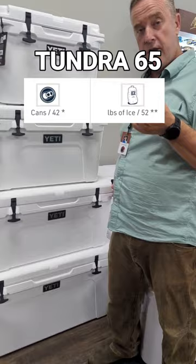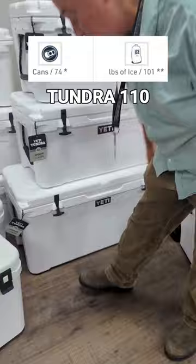And then last but not least is the Tundra 110. This is one of the largest coolers we've had in here. This one is probably going to sit in your boat, in the back of your truck, or maybe in your camper — but this one's going to hold weeks' worth of food.